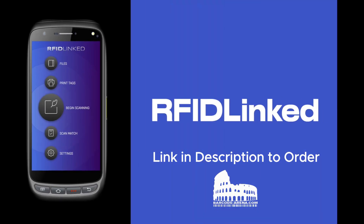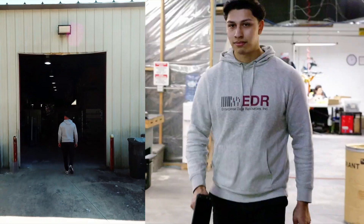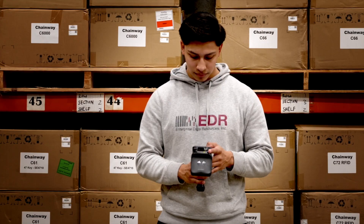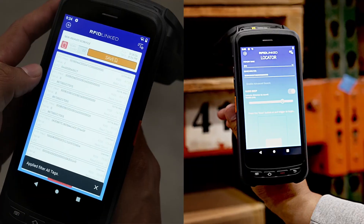Introducing RFID-Linked, the ultimate solution for instant RFID adoption. RFID-Linked offers a revolutionary suite of RFID essentials as an all-in-one, easy-to-use application.